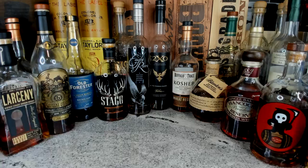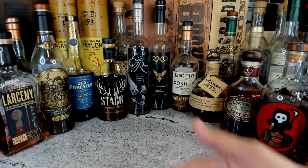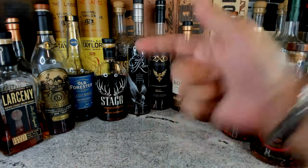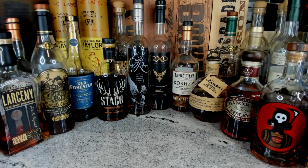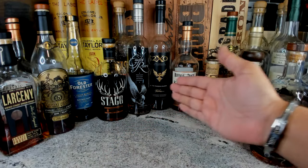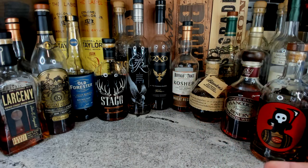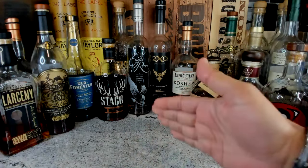Ladies and gentlemen, welcome to the Whiskey Reaper channel. If this is your first time here, take out a glass, a whiskey, or a coffee. I want to let you know that on this video you're watching right now, we are live — no editing, unlike the other people out there that have to edit everything.